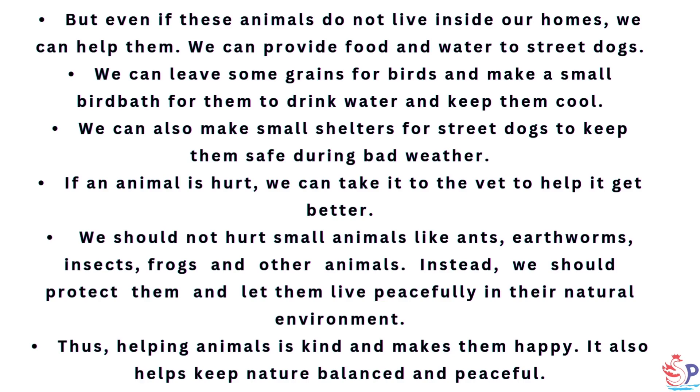If an animal is hurt, we can take it to the vet to help it get better. We should not hurt small animals like ants, earthworms, insects, frogs and other animals. Instead, we should protect them and let them live peacefully in their natural environment. Thus, helping animals is kind and makes them happy. It also helps keep nature balanced and peaceful.